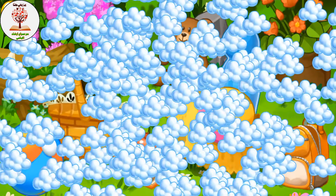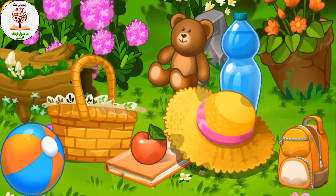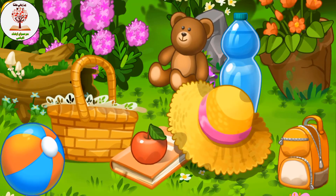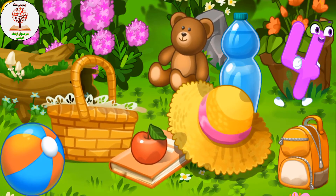The number four hit the clearing, tired and fell asleep. Where's number four now? Number four is playing hide and seek — find it! Where's number four? Good job!